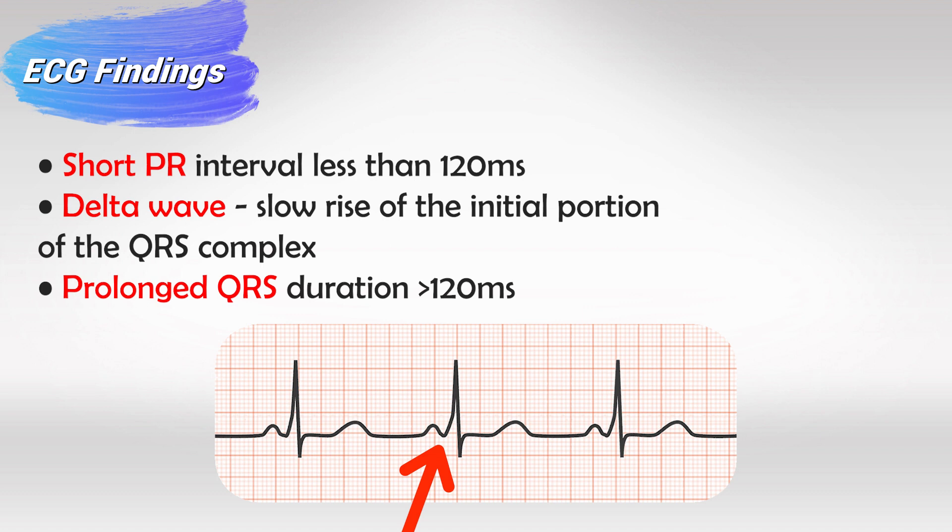The delta wave is essentially a slow rise of the initial part of the QRS complex. Normally the QRS starts as a sharp jump, but this slow rise is known as the delta wave. We also have a prolonged QRS interval, which should be more than 120 milliseconds. So remember: a short PR interval of less than 120 milliseconds, a long QRS interval of more than 120 milliseconds, and in between these two we have the delta wave. These are the findings of Wolff-Parkinson-White syndrome.